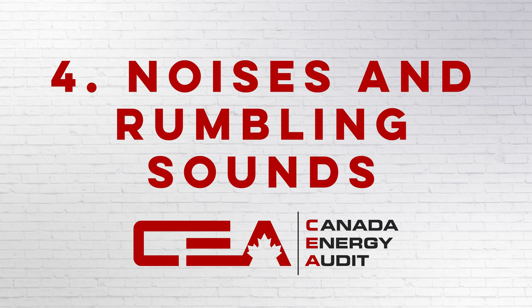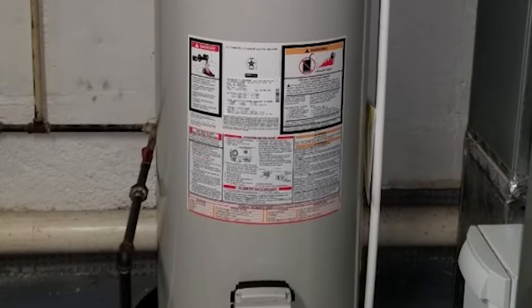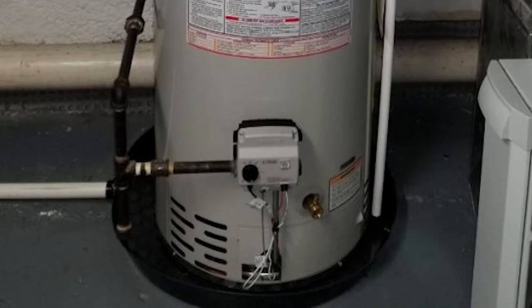Number four, it's making noises and rumbling sounds. As your water heater ages, sediment will build up at the bottom of your water heater tank. When sediment is heated and then reheated, it begins to harden. Now when the burner ignites, the sediment at the bottom will begin to pop and start making rumbling sounds. This is a good sign that your water heater is nearing the end of its life and will need a replacement very soon.